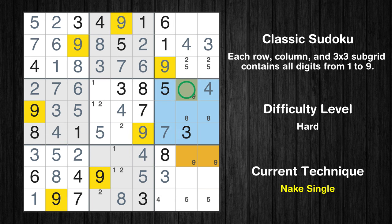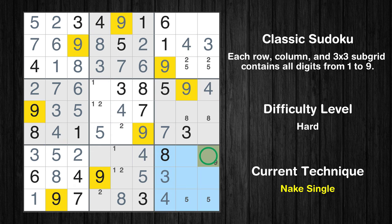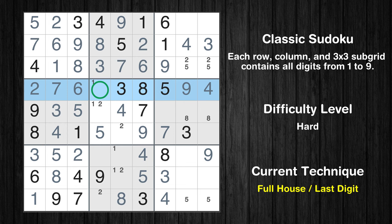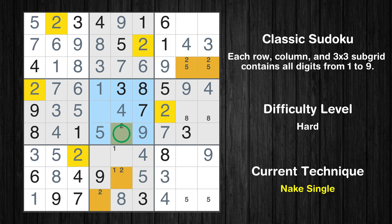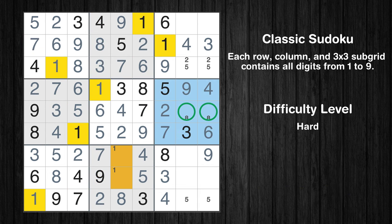Only one position left in the 6th box where value 9 can be placed. Only one position left in the 9th box where value 4 can be placed. Only one position left in the 9th box where value 9 can be placed. Only two positions left in the 6th box where value 9 can be placed.